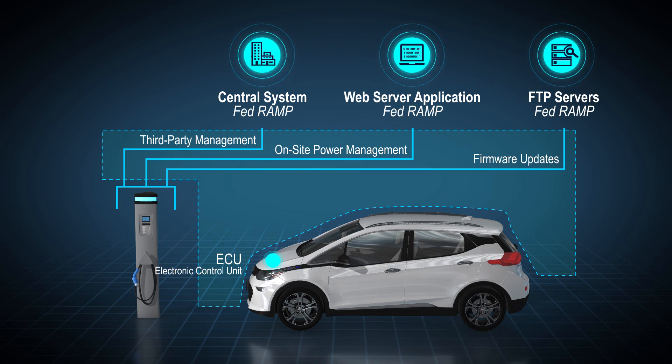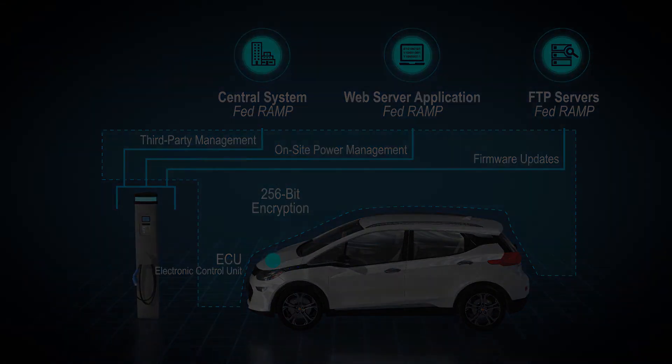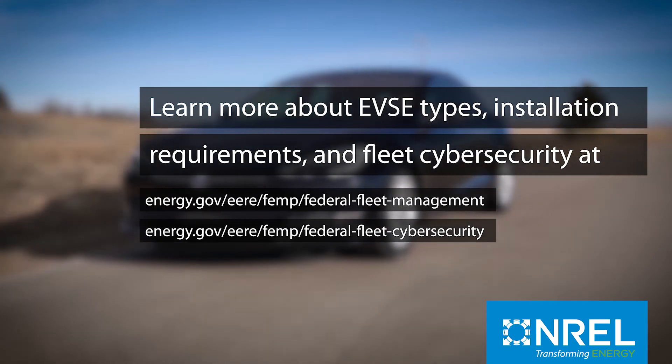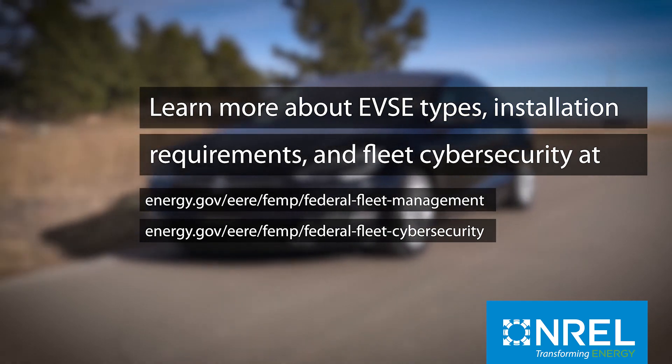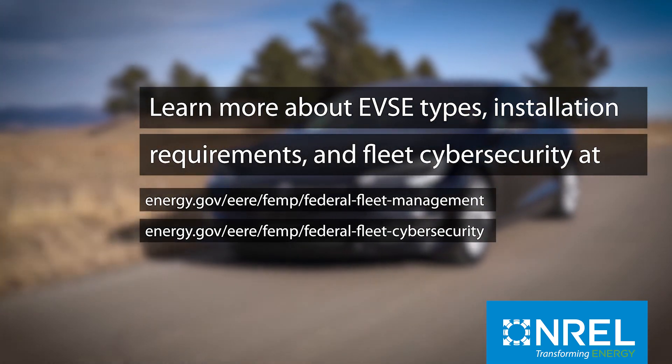These threats can be mitigated by requiring EVSE to have concealed physical access ports, encrypted communication and data storage, and full compliance with FedRAMP for cloud servers. Learn more about EVSE types, installation requirements, and fleet cybersecurity, as well as additional cybersecurity mitigation techniques on the U.S. Department of Energy's Federal Energy Management Program fleet website.